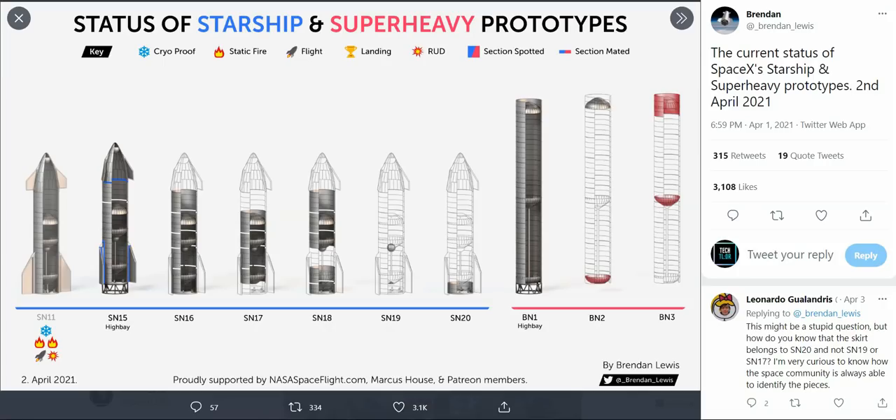Regarding the Starships and where they're at in their builds, a tweet from Brendan Lewis on Twitter shows this iteration of the prototypes. SN15 is just about ready to go out. SN16, 17, and 18 all have quite a bit of their structure already assembled. SN19 and 20 are still way out in the distance with a lot of work to be done. Looking at the boosters, the first booster is done and going to be scrapped — it was just to understand the manufacturing and moving process. BM-2, however, as Elon Musk tweeted, will hopefully be putting Raptor engines on board and possibly be orbital ready.